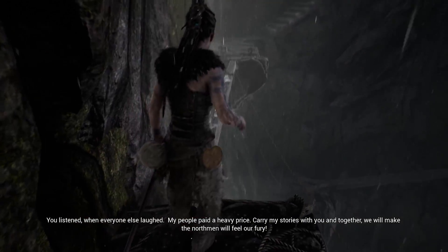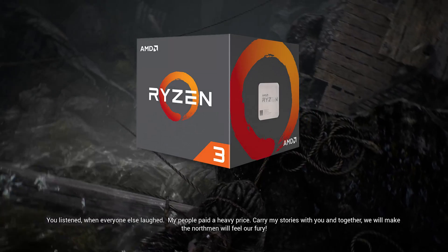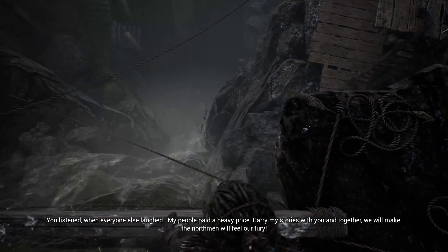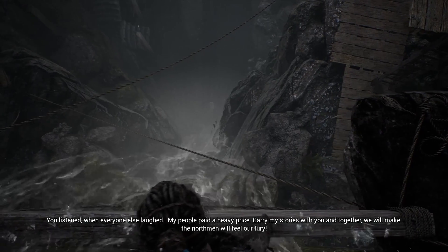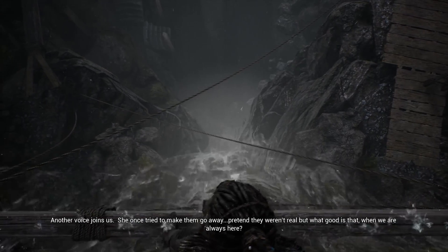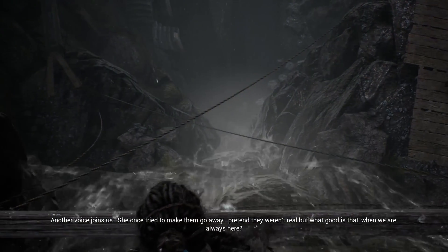Starting off with the best budget processor, we have the Ryzen 3 1200 for $110. This is a processor that was released as a part of AMD's budget line of Ryzen, and is intended to compete with Intel's i3s, but honestly, the performance stretches way beyond the performance that an i3 can give you.